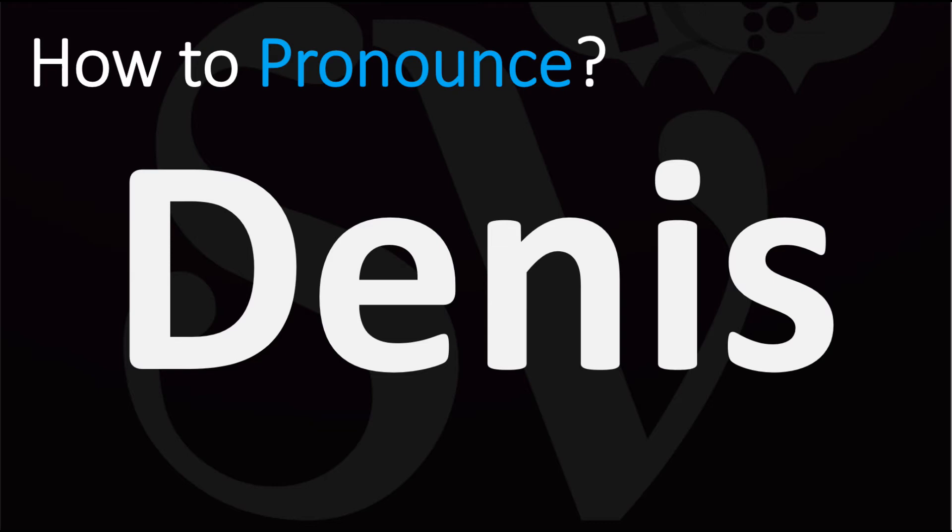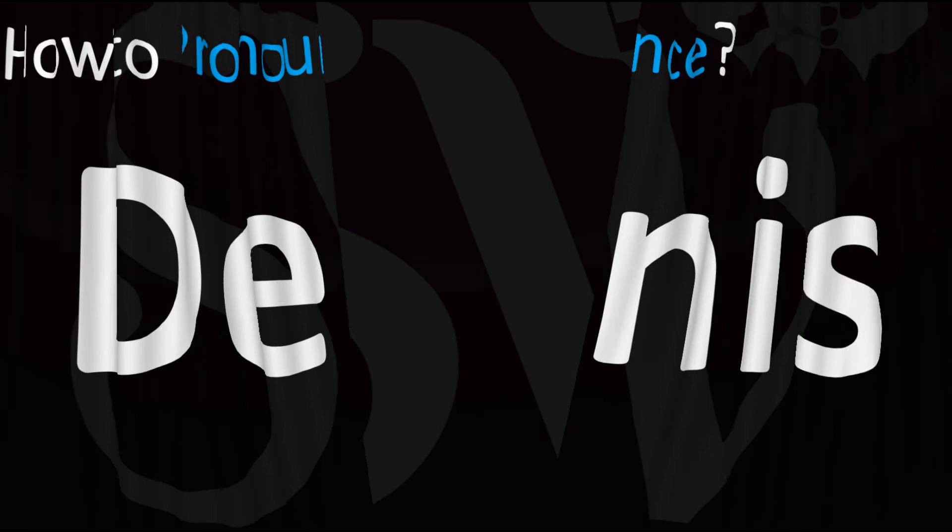In French, if you're curious, this is said as Denis. While in Russian, Denis. But in English, Dennis.